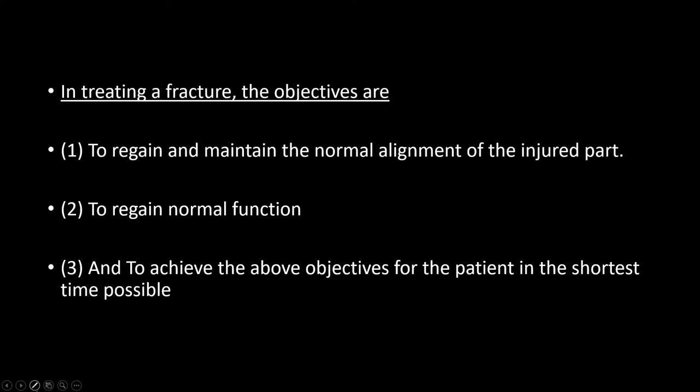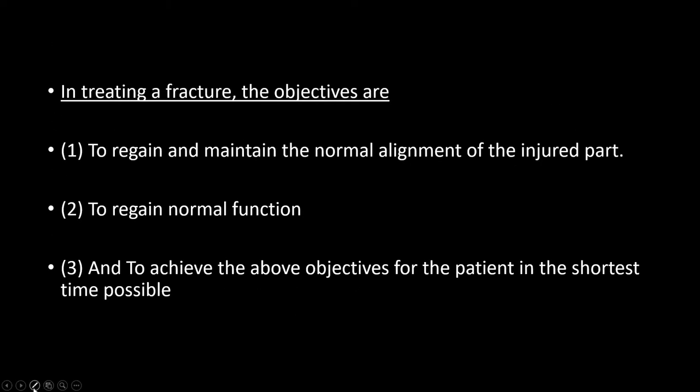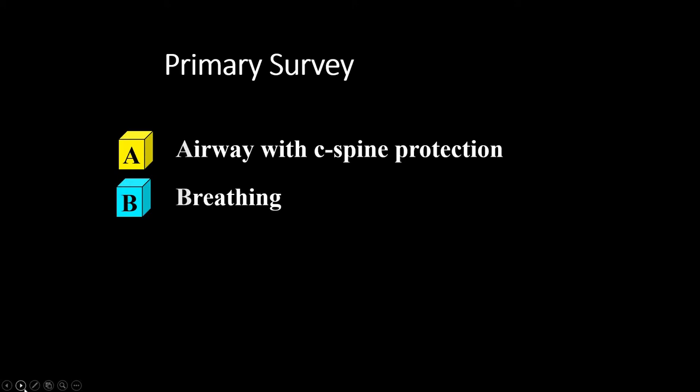In treating a fracture, the objectives are to regain and maintain normal alignment of the injured part, to regain normal function, and to achieve these objectives for the patient in the shortest time possible. The first priority in treatment is to rule out other life-threatening injuries and stabilise the patient. ATLS guidelines should be followed.